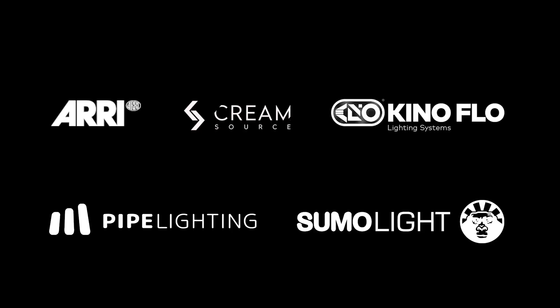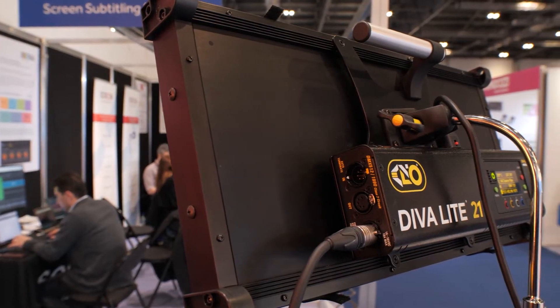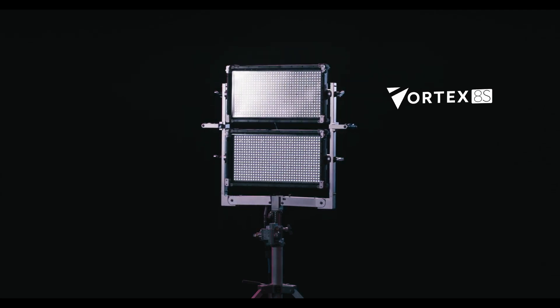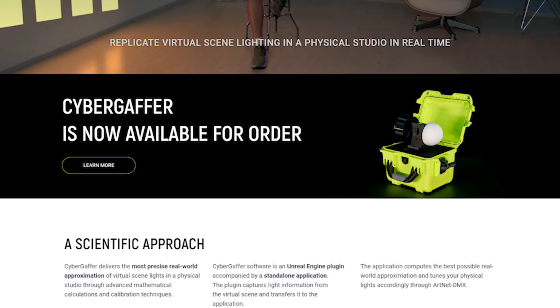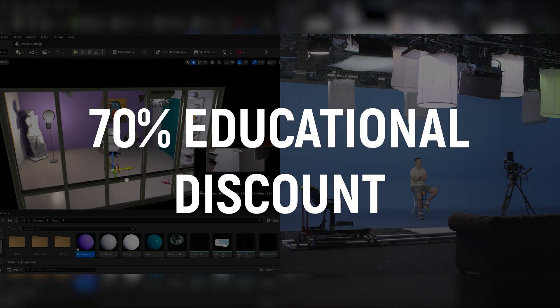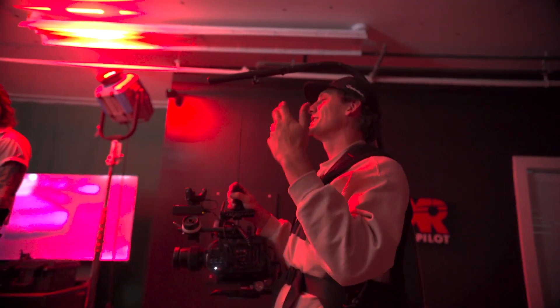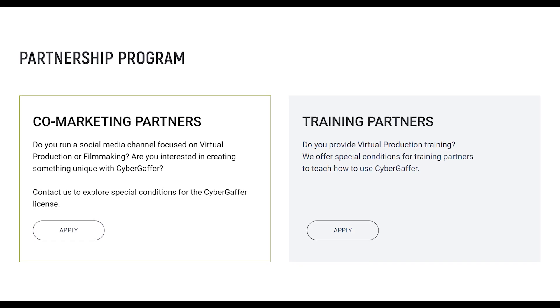We work closely with the lighting manufacturers and test every light fixture in our library to make sure CyborgEfford can accurately utilize every light to its full potential. Starting today, CyborgEfford is finally available for purchase on our website with a 30% early bird discount until the NAB Show 2025 and an educational license discount of 70% off. If you're an influencer or a PR powerhouse who loves sharing new technology, apply to our co-marketing program for special terms.